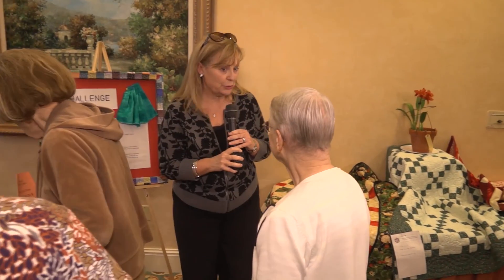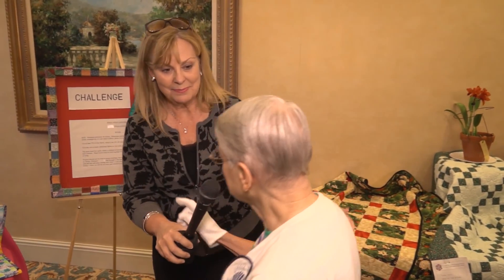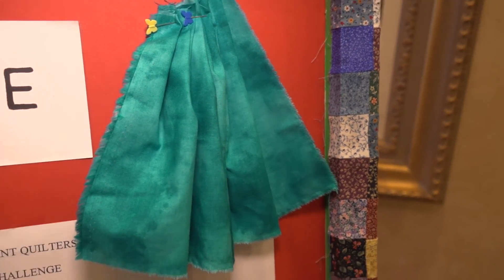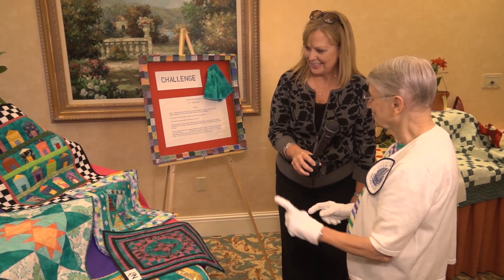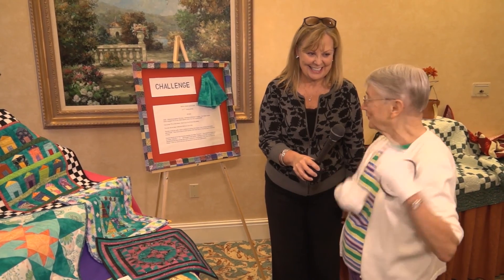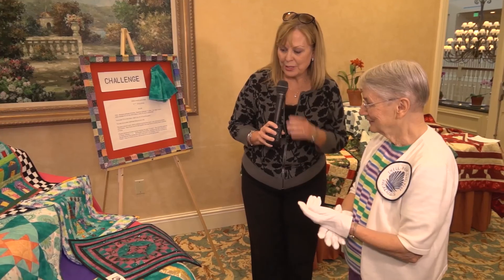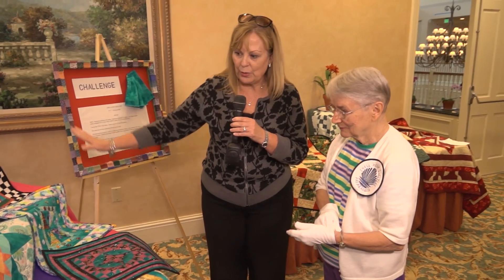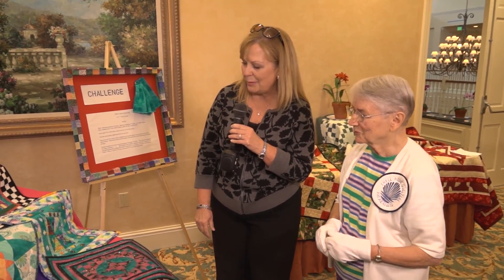Now every year there's a Quilters Challenge. What was this year's theme? This year's challenge: we were given a piece of aqua fabric. There were eight of us that chose to do it this year, and you can see what ended up. People come in and only have to make a choice from eight — they don't have to vote the whole thing. So you had eight entries, and each participant took that aqua fabric and created their own design. We're going to find out shortly who the winner is, and they are all each unique in their own way.